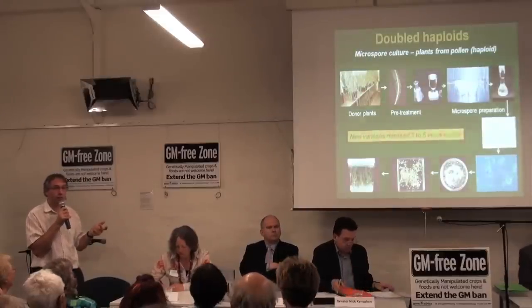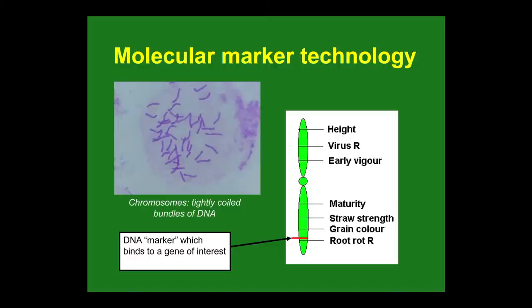We're trying to develop microspore culture for oats and pulses as well. The next technology is molecular marker technology. That picture there is a slide of chromosomes, which the genes are on — genes are on chromosomes in a specific order. There may be a gene for height, virus resistance, or vigour on a given chromosome. DNA markers are basically bits of DNA that act as tags so you can follow the genes through the generations in the breeding program.